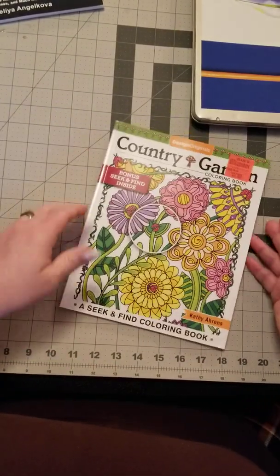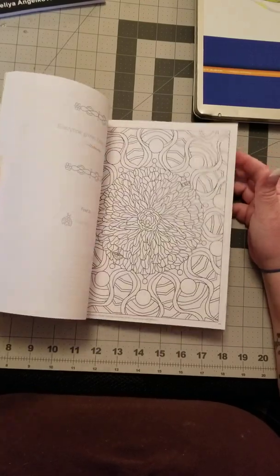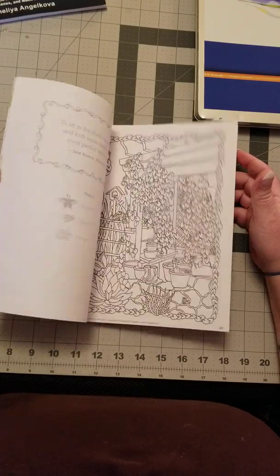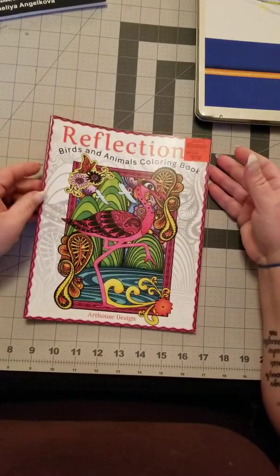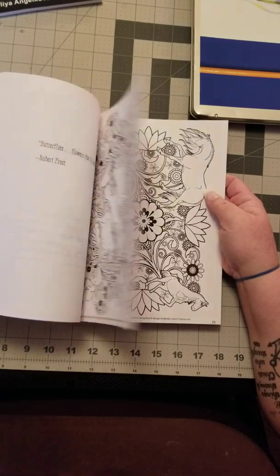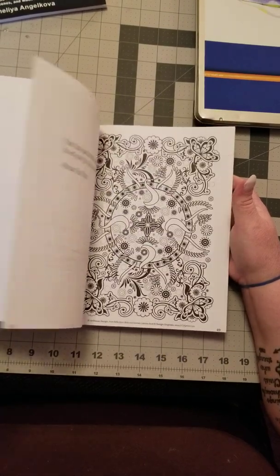Next up is Country Gardens Coloring Book with Bonus Seek and Find — it's a coloring book that also has things you can seek and find. Then there's Reflections Birds and Animal Coloring Book by Art House Design, which just has some wild pictures of different animals.